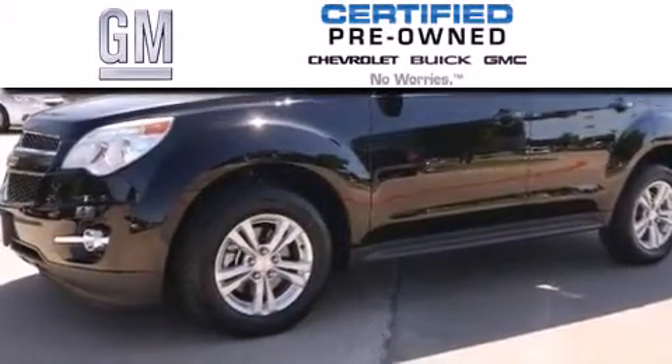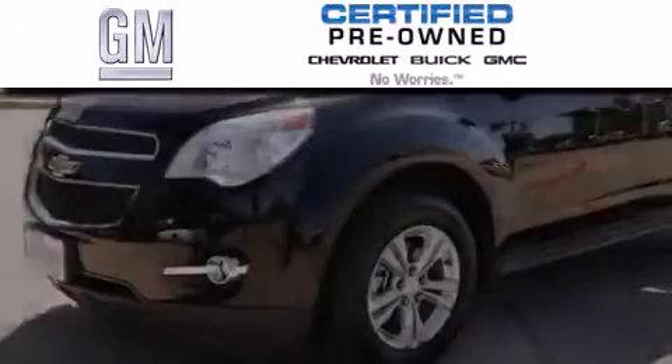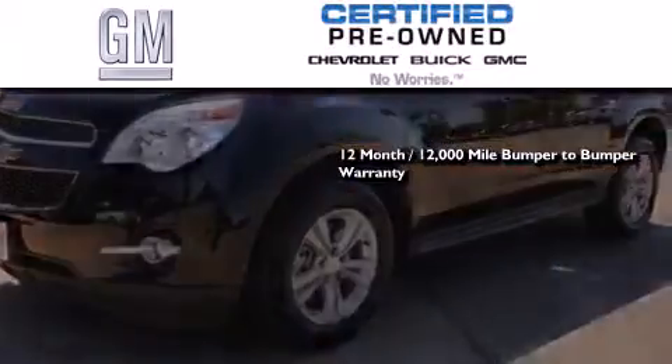A GM certified used vehicle can deliver more satisfaction and certainty than any ordinary used vehicle. GM certified means you get a 12-month, 12,000 mile bumper-to-bumper warranty,